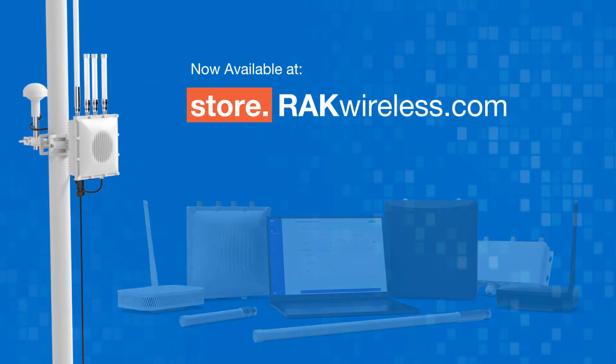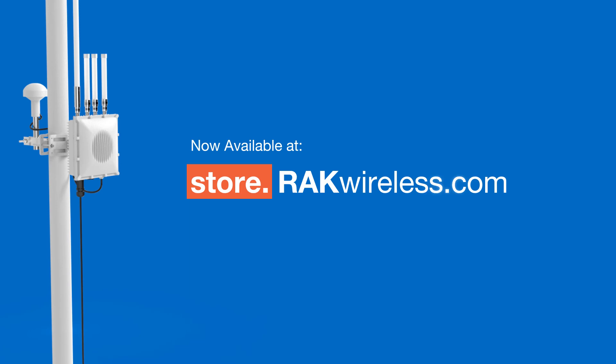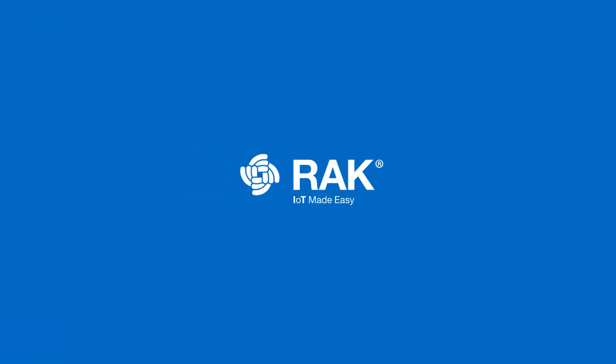Now available at store.rakwireless.com. RAK Wireless — IoT Made Easy.